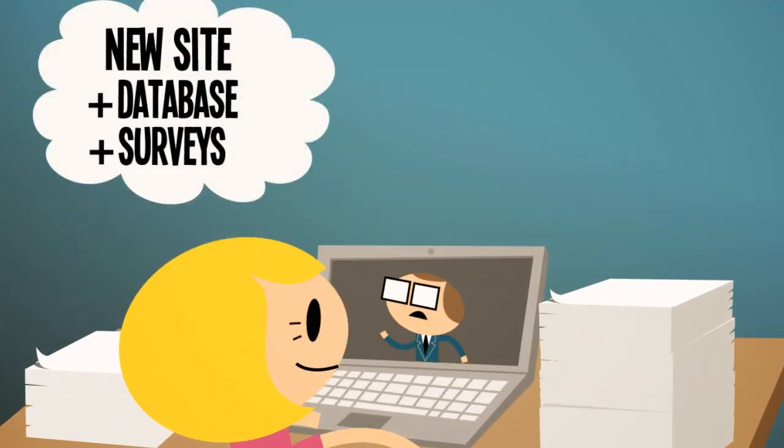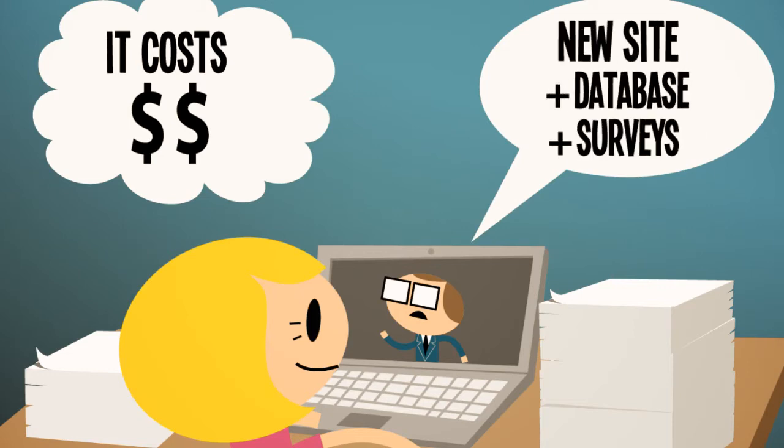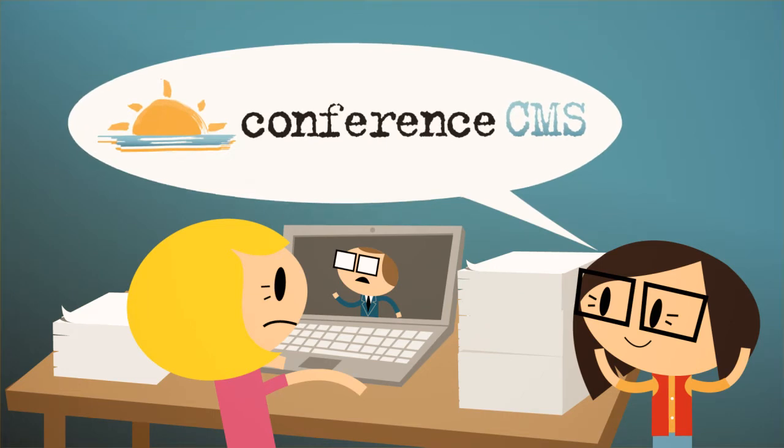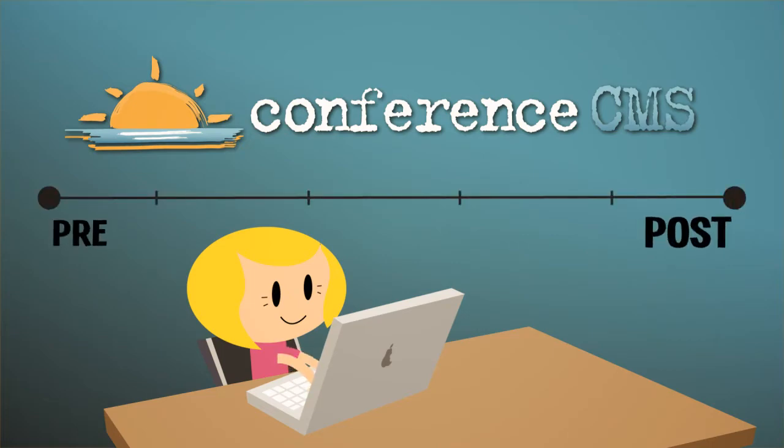Jennifer thought she could hire professionals to build custom websites and infrastructure, but always had to sacrifice something to fit her budget. In the nick of time, Jennifer's friend Ashley recommended Conference CMS. Conference CMS gives Jennifer all the powerful tools she'll need from pre-conference to post-conference.